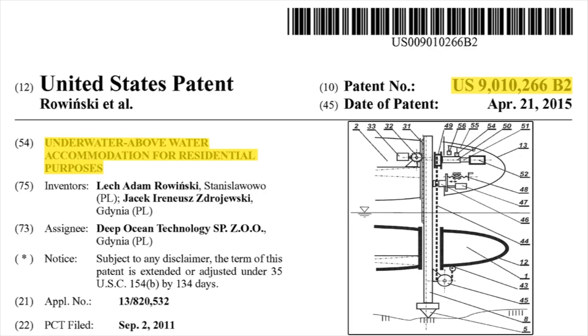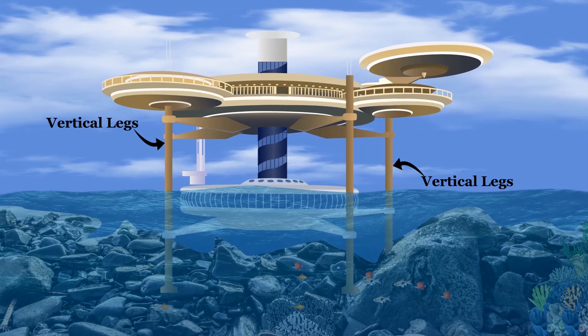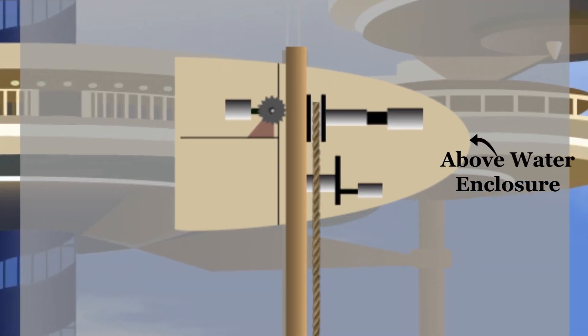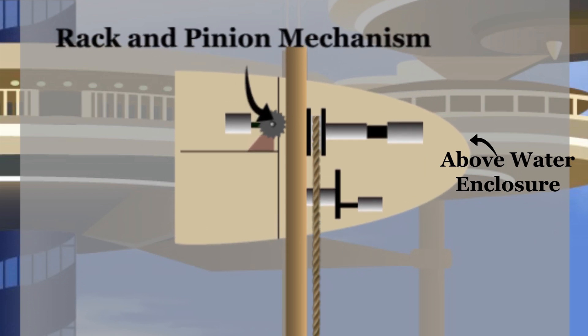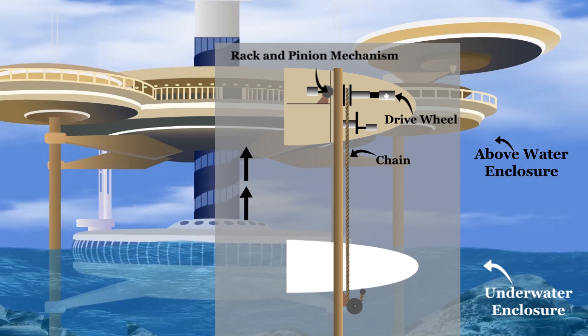The technology behind this ingenious hotel is revealed in the patent. Two dish-shaped enclosures are slidably supported on vertical legs that stand on the floor of the ocean. The above-water enclosure is raised and lowered along the vertical legs by operating a rack and pinion mechanism. The underwater enclosure is connected to the above-water enclosure through a chain at each vertical leg. The other end of the chain is wound around a drive wheel, which is located in the above-water enclosure.